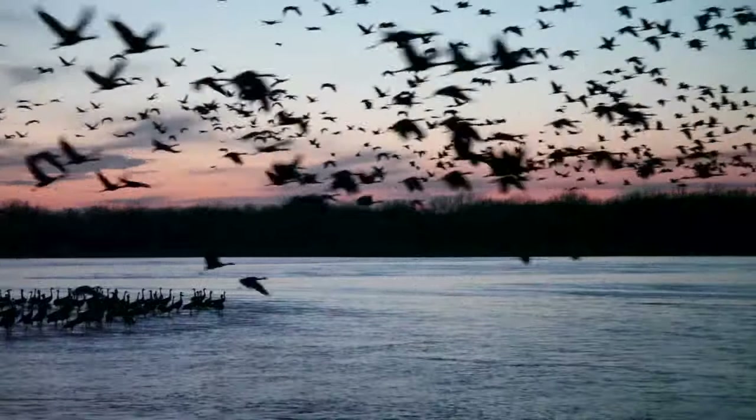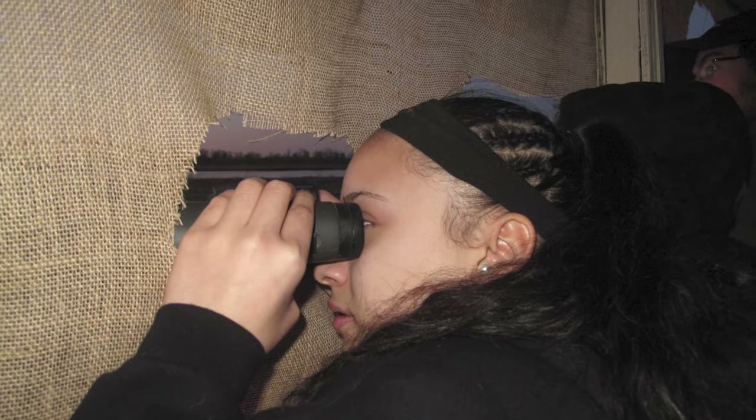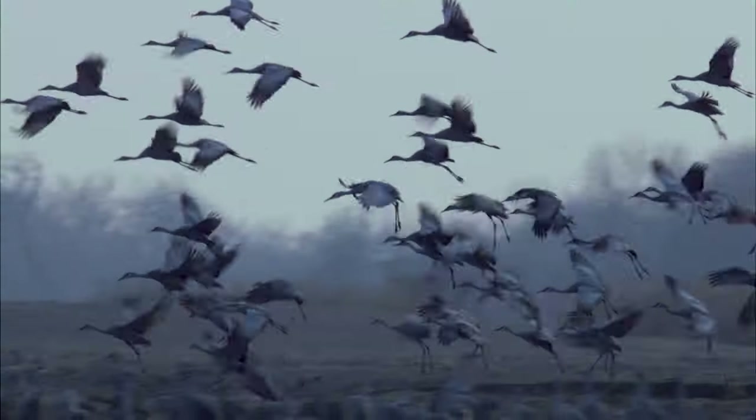I still love spending springs with the sandhill cranes. A lot of my enjoyment today, though, comes from watching other people get to see this for the first time. Regardless of where they come from or how old they are, people are just astonished by the sights and the sounds of the sandhill crane migration — just like I was when I first saw it many years ago.